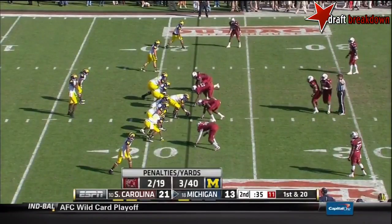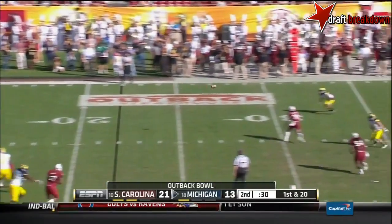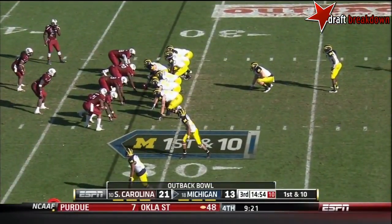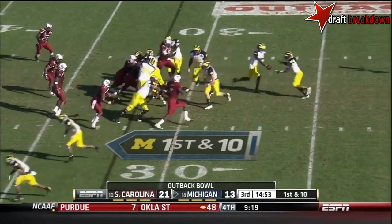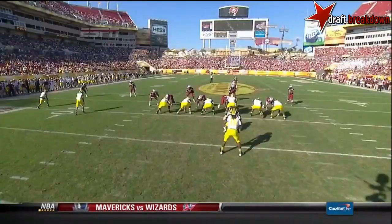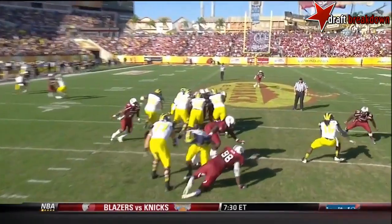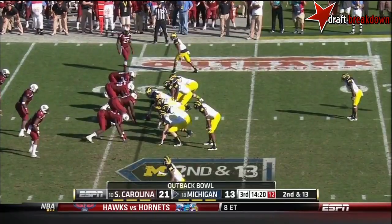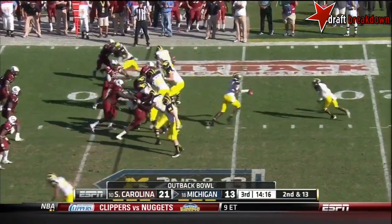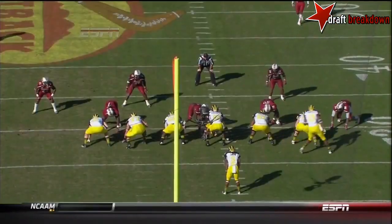The clock running, Michigan backed up — it's first and 20. It has been Gardner as the quarterback with Denard Robinson mostly as a running back in this game. Gardner gets hit for a loss. And Denard Robinson — they will punish you. Mike Witkowski, the tight end, staying at the block. The throw over the top — incomplete.